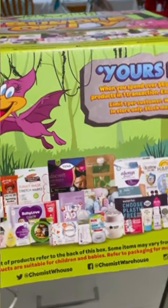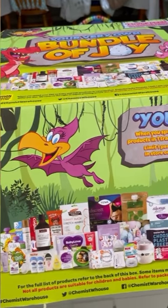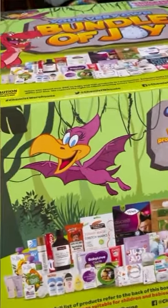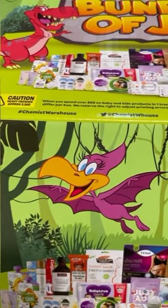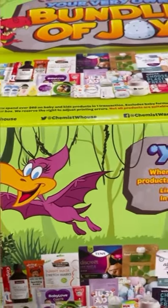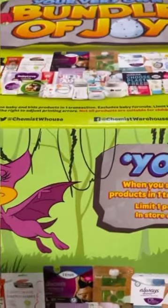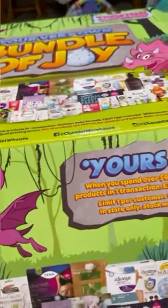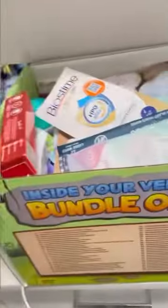I thought I'd do an unboxing of the Chemist Warehouse Baby Bundle of Joy box — just something different for video. When you spend $69 on baby or kids' products in one transaction, excluding formula, you'll get this box for free. It's while stocks last and it came out today. You can see on the box what sort of things you get, so let's go through and see what we've got.